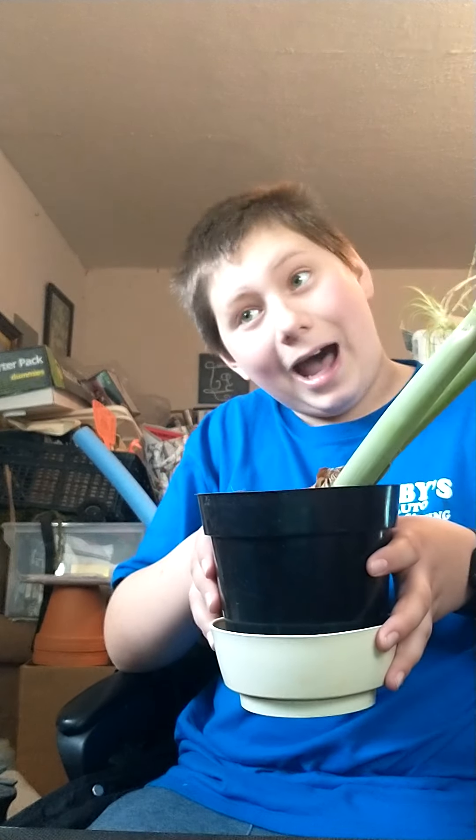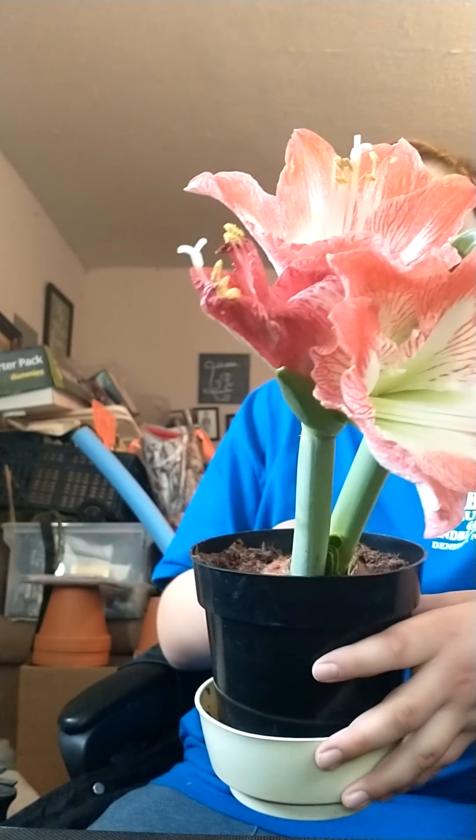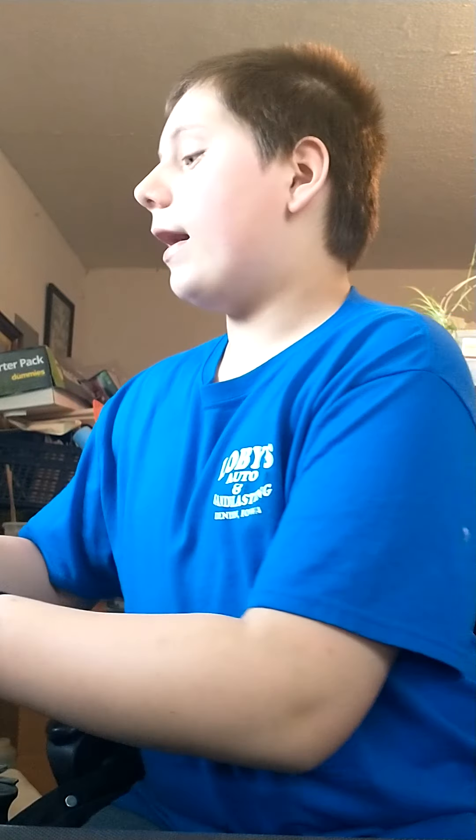Number one on my list is the giant amaryllis. Mine's currently blooming, and it's also about to fall out of the pot — I need to stake it right away, but I thought I'd do the video first. Just take a look at this bloom. Why wouldn't you want this in your house? These guys come in very different colors — this one is white and red, there's straight red ones, pink ones, and I think white ones too. Just have fun with those.